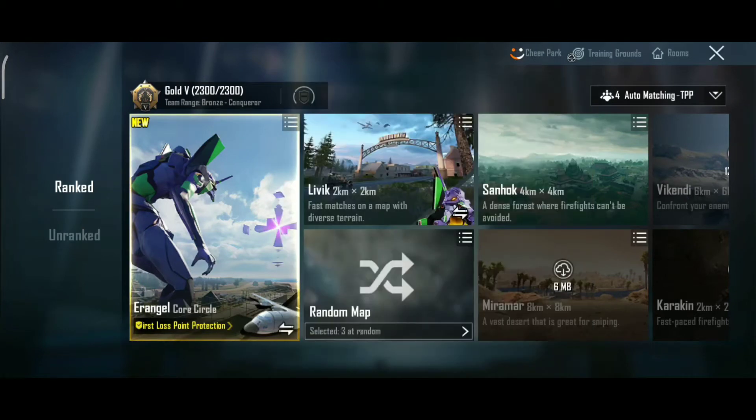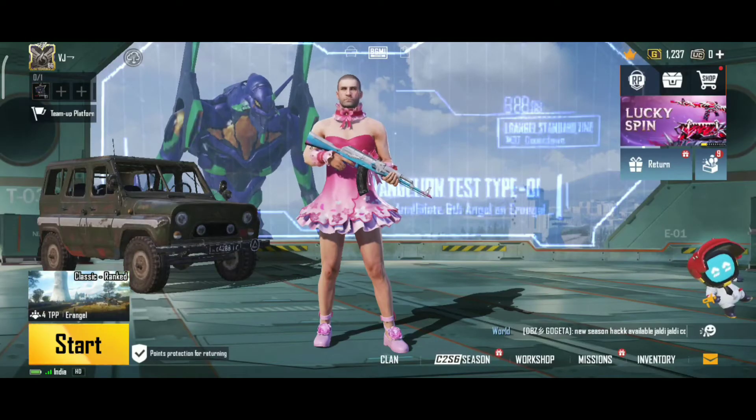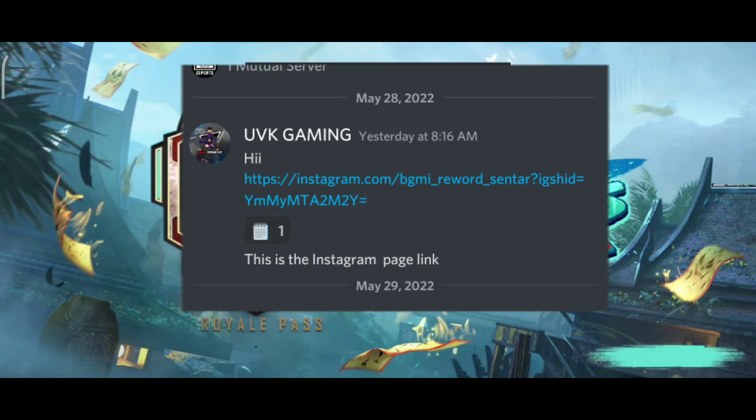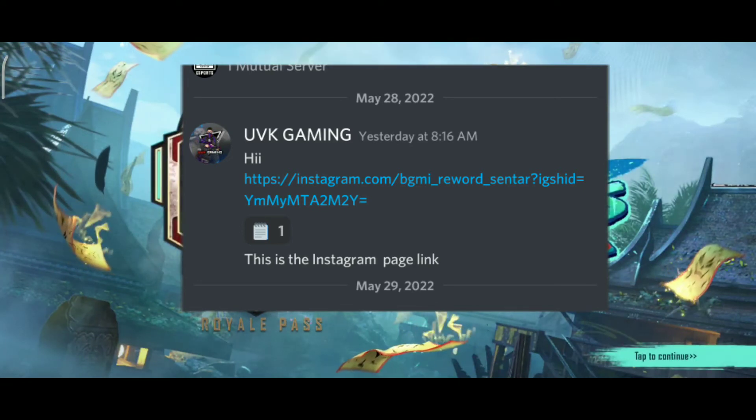The link in the video is in the description. We are working on the post and will have a link in the description. I will send you a link in the description.